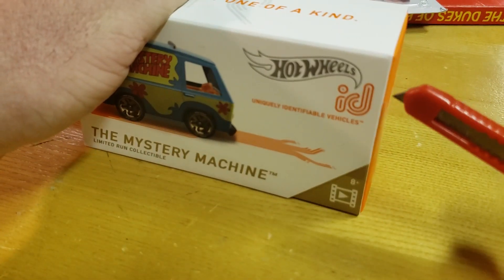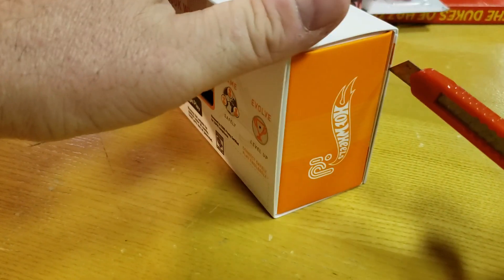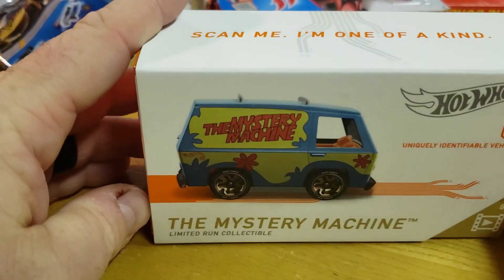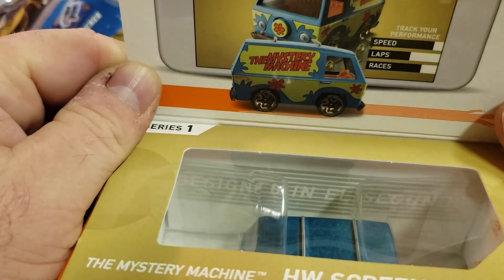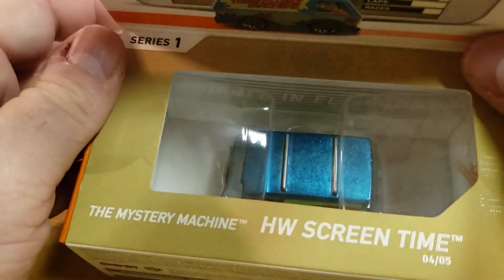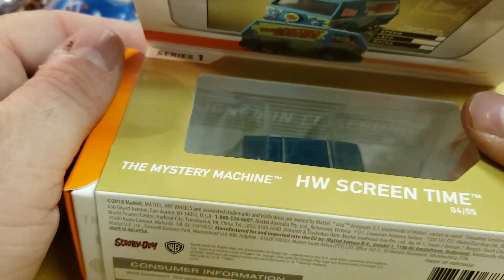If you've never watched this before with any of the IDs, there's two pieces of tape over there — there's your stuff over there. I don't know what that does yet because I have not raced these. Series one, Mr. Machine, four of five for Hot Wheels — for screen time, I'm guessing.